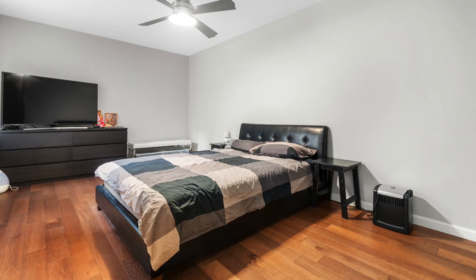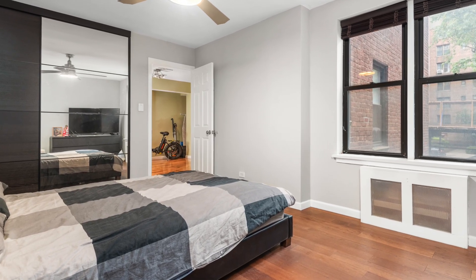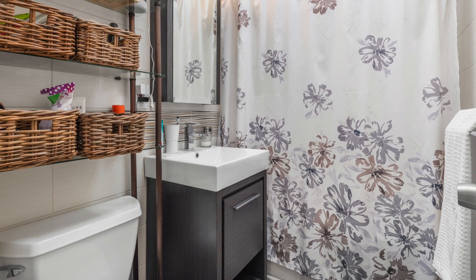Now the master bedroom — humongous, really big. Huge closet, custom closet as well in the master bedroom. Big window. Bathroom is totally renovated — contemporary, modern touches. Really nice.